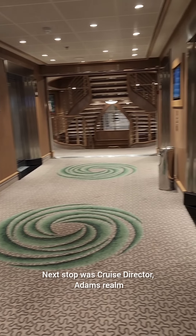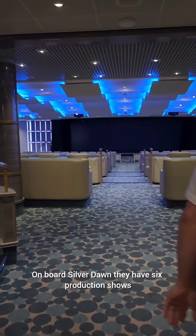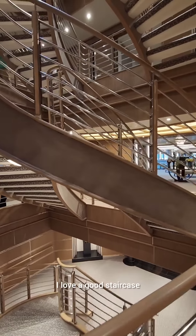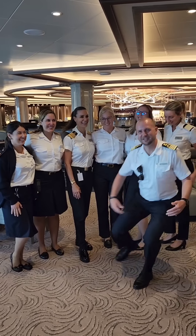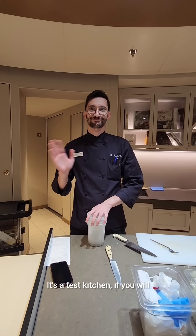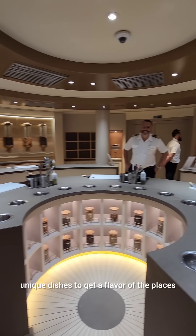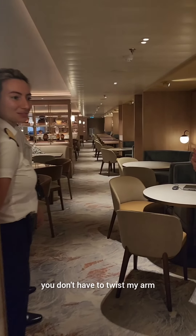Next stop was cruise director Adam's realm, which is of course the main theater. Onboard Silver Dawn they have six production shows. I love a good staircase and this one is beautiful. This is the Salt Lab, which stands for Sea and Land Taste — it's a test kitchen where guests get the opportunity to make unique dishes to get a flavor of the places that they're visiting. They asked if we wanted to stay for lunch and if you're serving sushi you don't have to twist my arm.